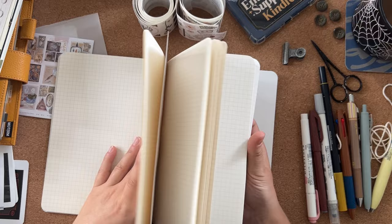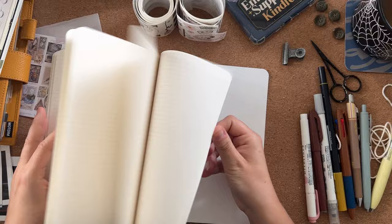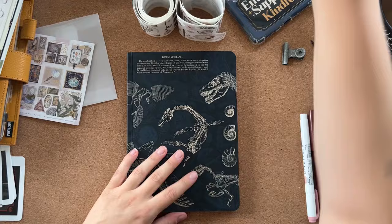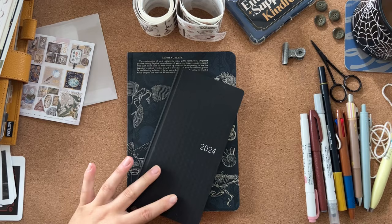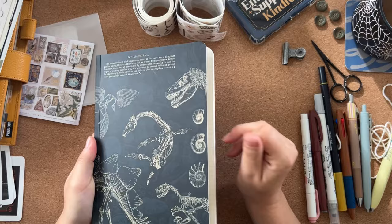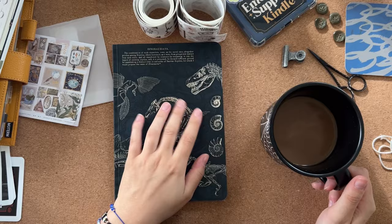I don't know what I'm going to use this notebook for yet - leave me your suggestions! Maybe it could be an overflow notebook, or overflow from my hobbies journal for next year, since I have that journal in black and these two sit together rather nicely. We'll see. Thank you to Atoms to Astronauts for sending this - it's a really lovely notebook and the quality is great.